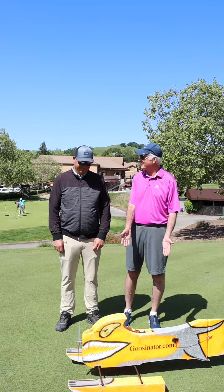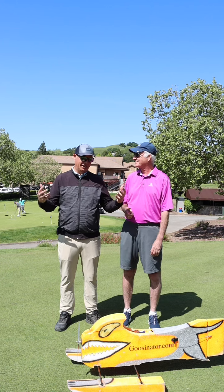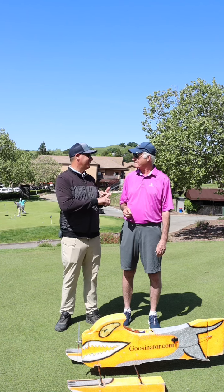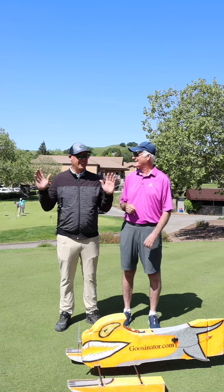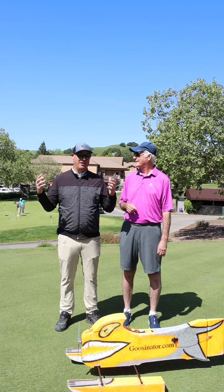What the heck is the Goosenator? The Goosenator is our newest toy to deter geese from the property here. We've tried so many things — flashing lights in the lakes, lasers, dogs, coyotes — anything and everything that we have, we've tried, and we've lost the battle, obviously.